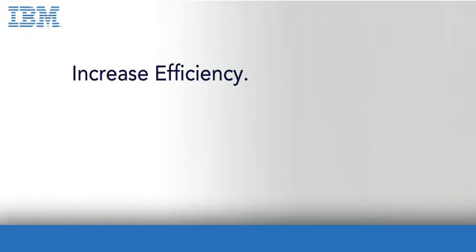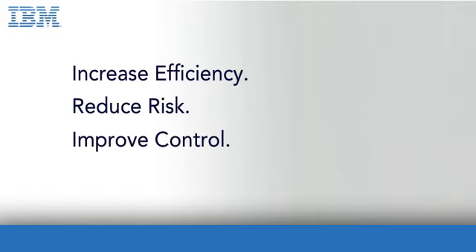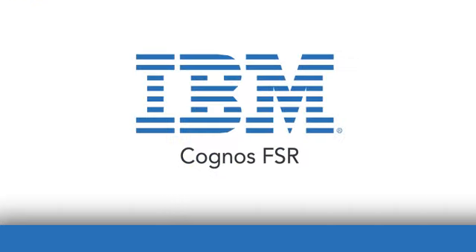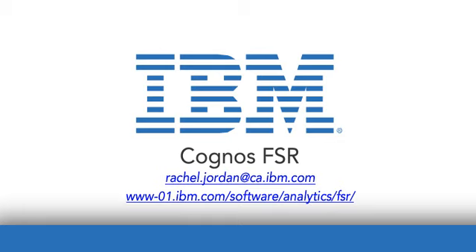Increase efficiency, reduce risk, and improve control of your external and internal reporting processes with Cognos FSR. Contact a representative here to answer all your questions. View more information here.